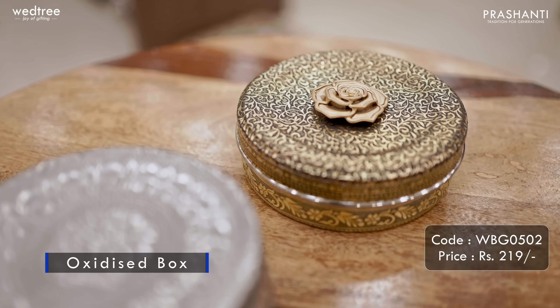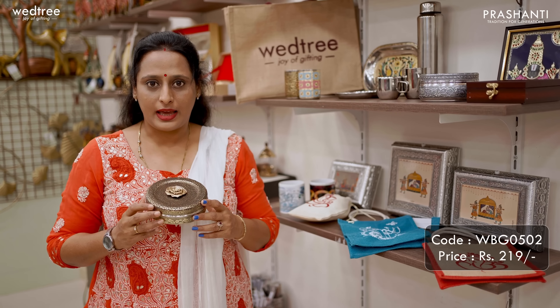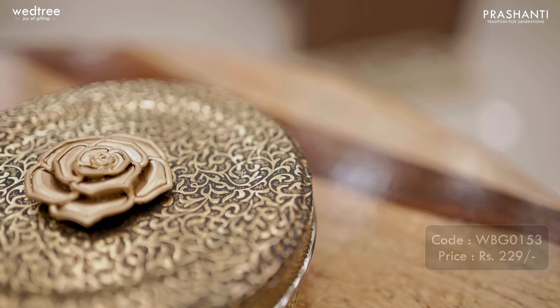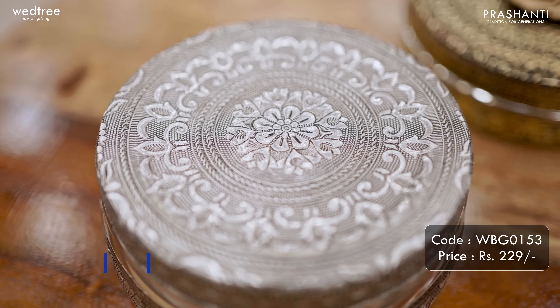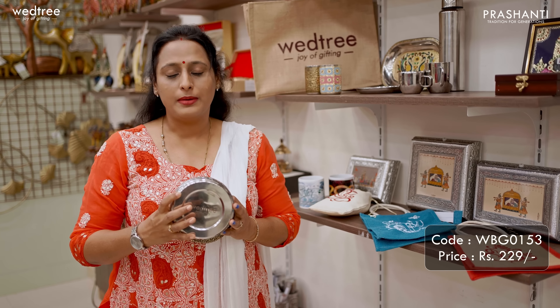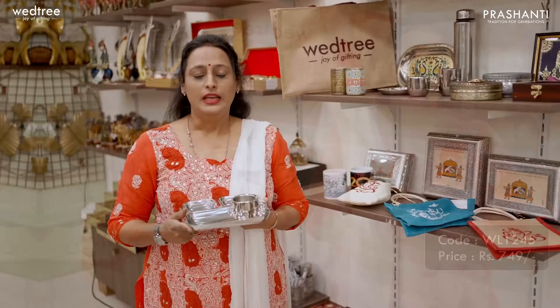Next, we have a chocolate box that comes in gold oxidized finish with beautiful floral prints. This comes in stainless steel as base material and is priced at Rs.219 with separate printing cost. We also have a Puri box that comes in silver oxidized finish, priced at Rs.229 and comes in 5 inches in diameter. All these are ideal return gifts to be given to your guests for a wedding or any special occasion.